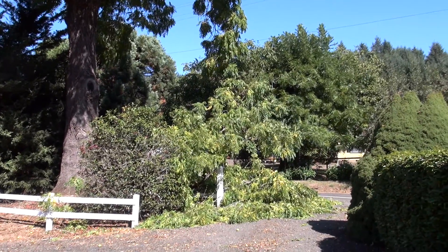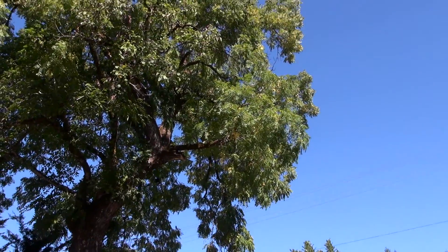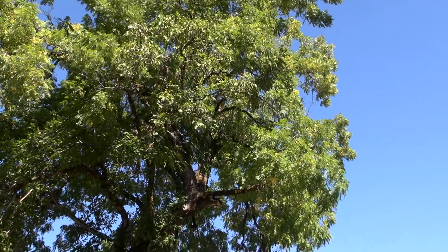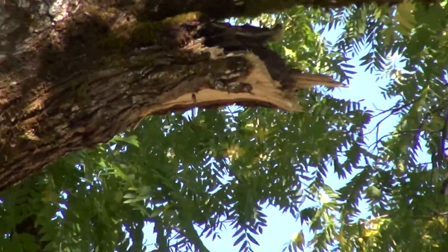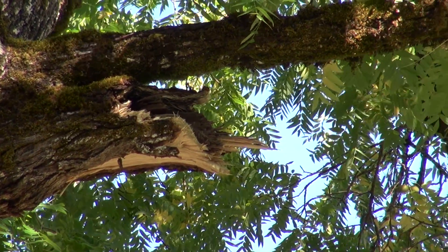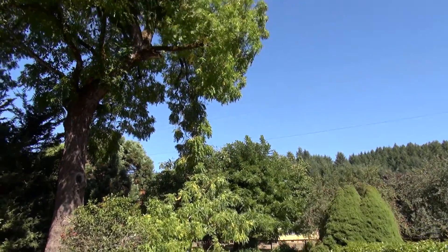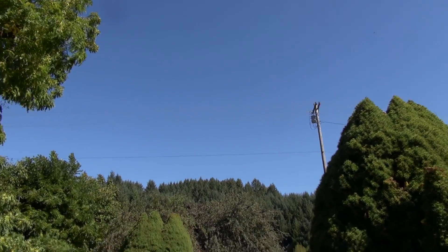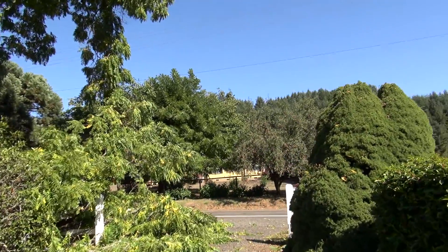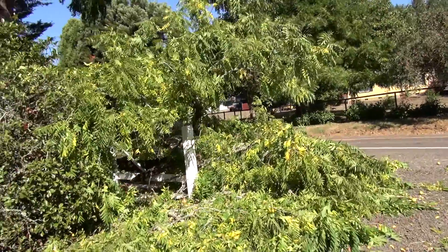Well, last night the oldest limb on this walnut tree broke off. Funny, there was no wind or anything. You can see right there it looks like it's pretty hollow. Luckily it didn't fall into the road — it hung out quite a ways, all the way across the driveway. It must have started going down and then kicked back.